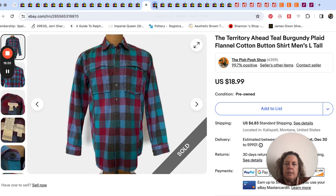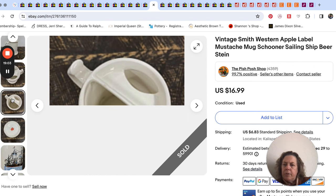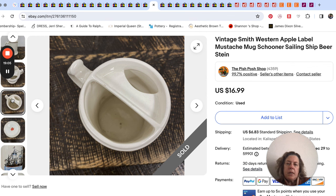$19 for that vintage coffee mug. One of the reasons we picked this one up — if you look at the top, it's technically a mustache mug, and those always seem to do well no matter who makes them or what the theme is. So $17 for that.